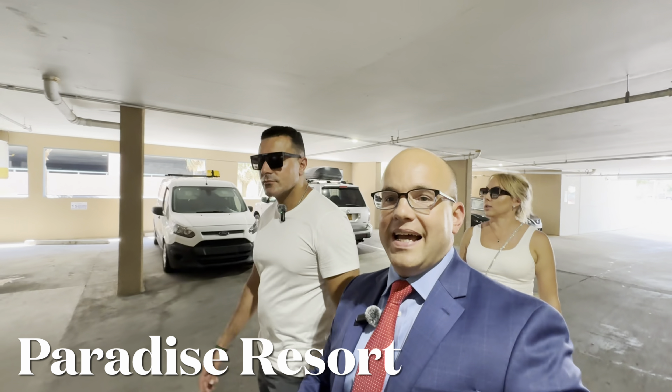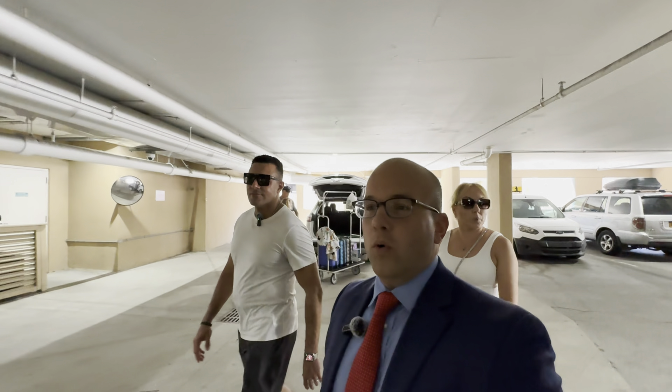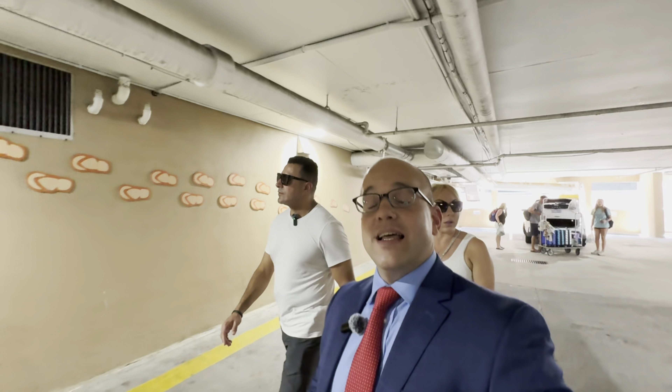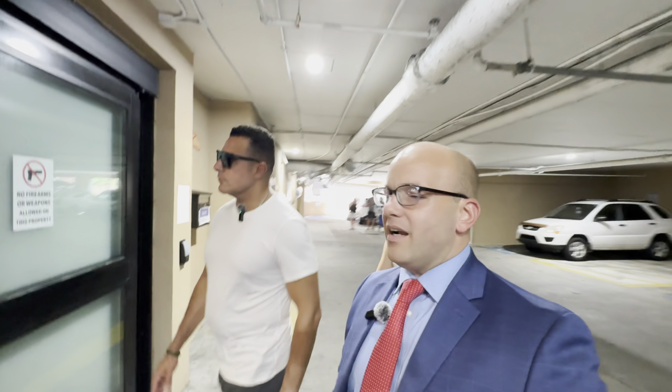We just left the front desk — currently there are 40 units under off-site management, which most likely means there's a very favorable turnout for guests being able to use the on-site amenities. Not all resorts allow for that. We're going to go check out the unit and some of the on-site amenities.